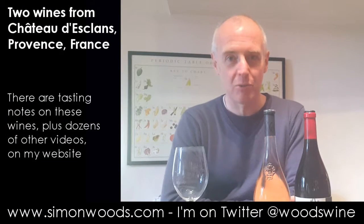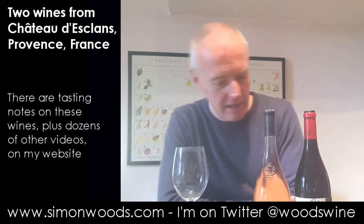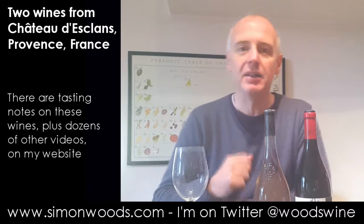Hi there, Simon from simonwood.com here. I have two handsome bottles here — hopefully of handsome wines. They are from Chateau d'Isclan in Provence in southern France.